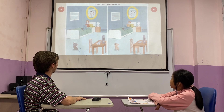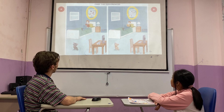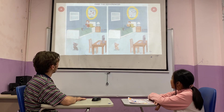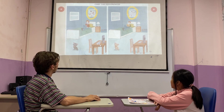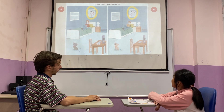In picture A, the boy is wearing a green sweater. But in picture B, the boy is wearing a blue sweater.